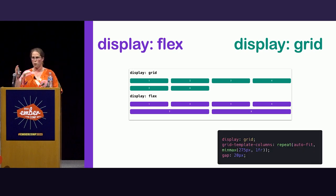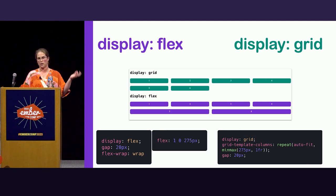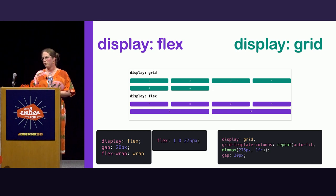At smaller sizes they look the same, but at full width they behave differently. For display grid we use repeat auto-fit so it fits as many columns as possible with a minimum of 275 pixels. For display flex we use flex-wrap so it wraps onto the next row, and for children we set a flex-basis of 275 pixels so they can grow. They behave similarly but especially at full screen they look different. For this app I went with display grid.